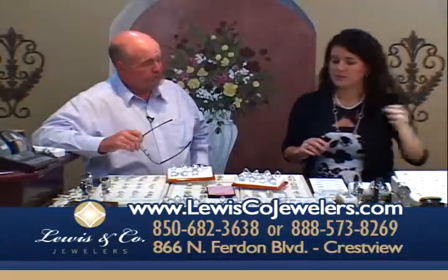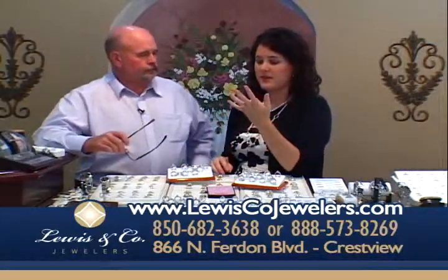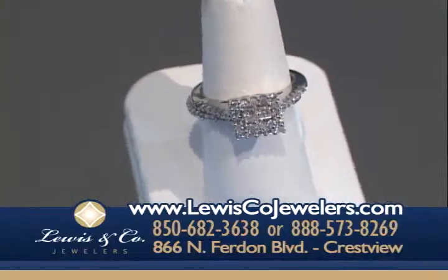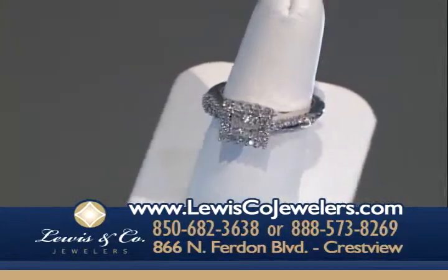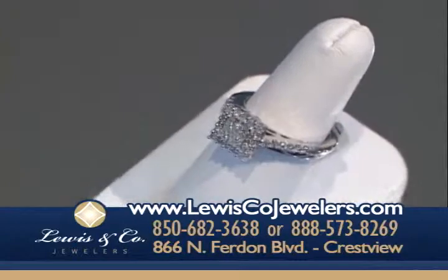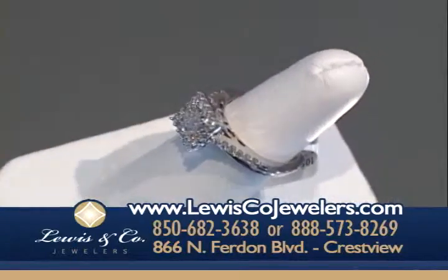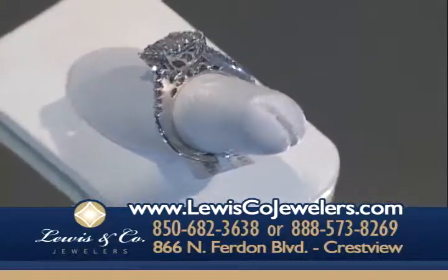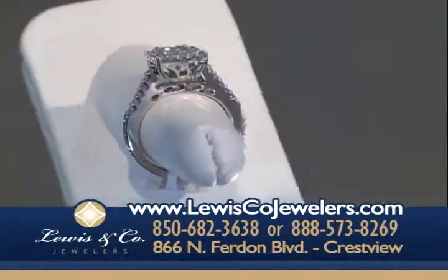This one is so pretty — it has a princess cut in the center and then hand engraving all the way down the side to the bottom of the euro shank. That's one of the new ones we just got in. We can also get another band to go on the other side to match it, so you'll have a beautiful set.